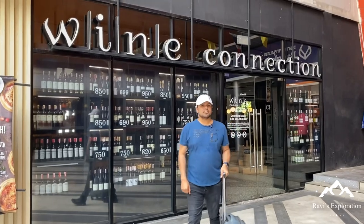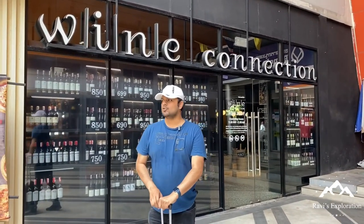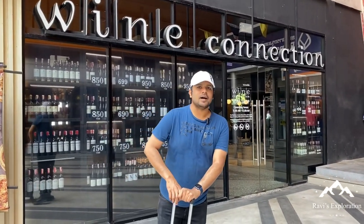Hi guys! Welcome to Ravi's Exploration. We are in Bangkok. Obviously, we are going to talk about Wine Connection.